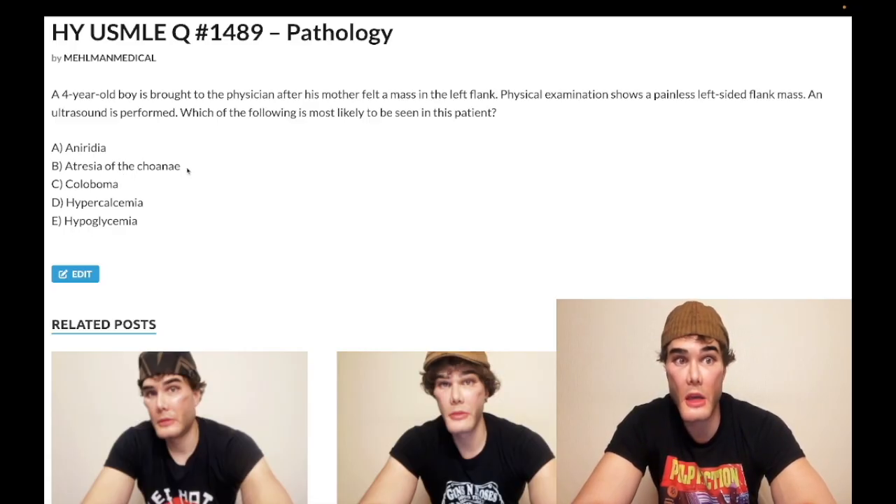CHARGE syndrome: C is coloboma — that's a hole in the iris, rather than absent iris — they're different. H is heart defects. A is atresia of the choanae. R is retardation. G is genitourinary anomalies. E is ear anomalies, such as ear pitting. That is the wrong answer.